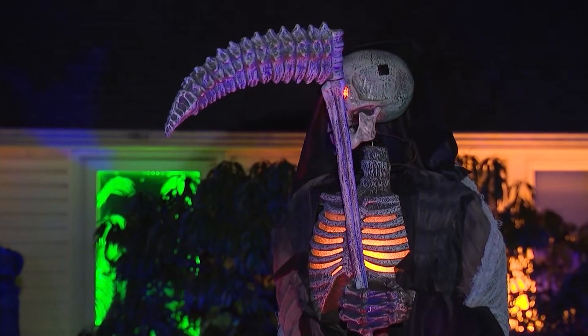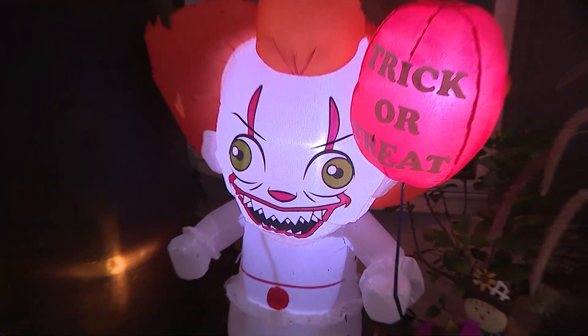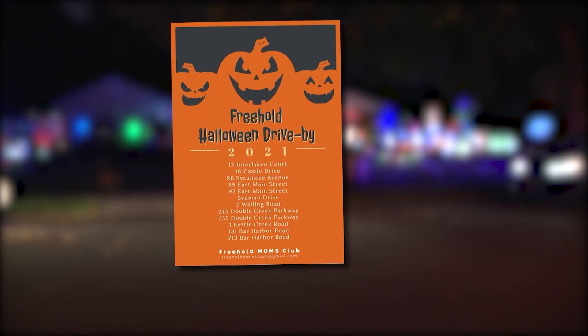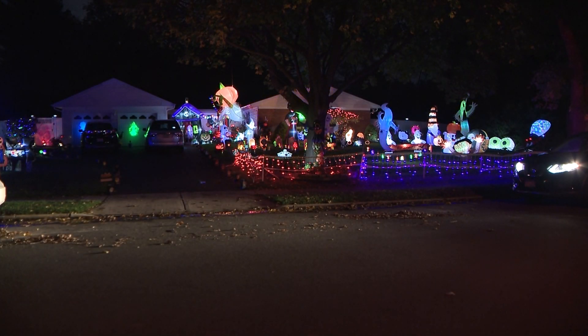If you're looking for a town to check out, go to Freehold. This place is it when it comes to spooky scenes. In fact, there are so many homes decked out, there's an unofficial Halloween drive-by list — and that includes this house on Double Creek Road.